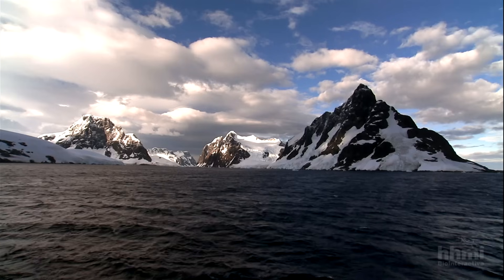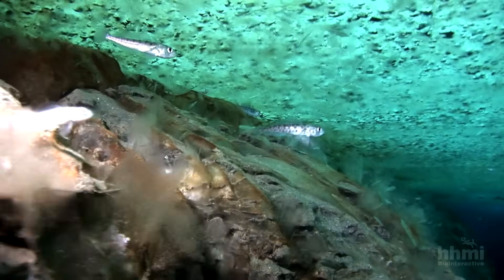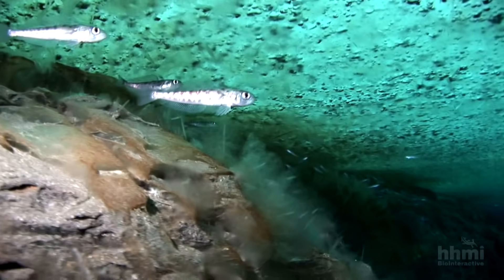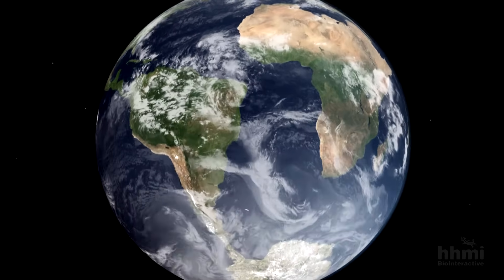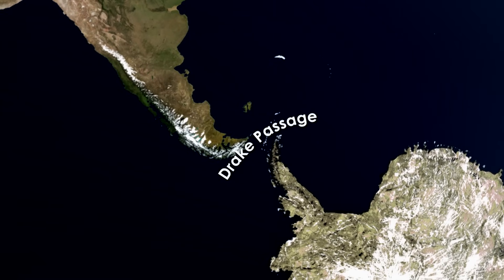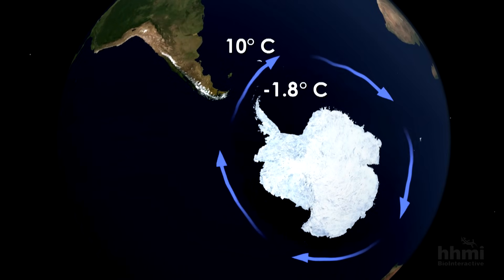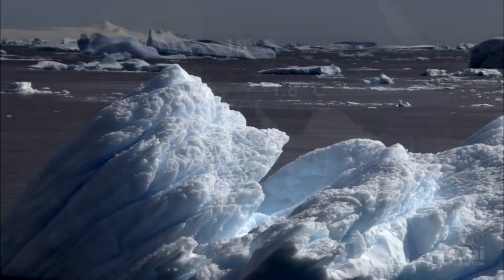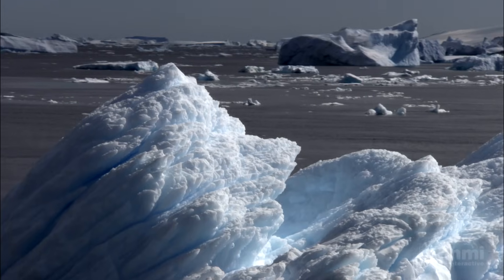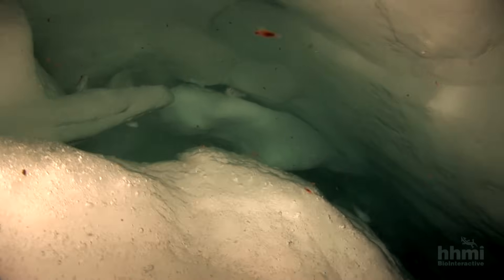Antifreeze proteins give notothenioids a clear edge where they live, but their existence poses an evolutionary mystery: when and how was antifreeze invented? The waters around Antarctica were once a temperate 10 degrees Celsius. But 34 million years ago, Drake Passage opened as Antarctica broke away from South America. A continuous current circled the new continent, isolating its surrounding waters, and those waters chilled to minus 1.8 degrees Celsius. So notothenioids and antifreeze evolved in the last 34 million years.